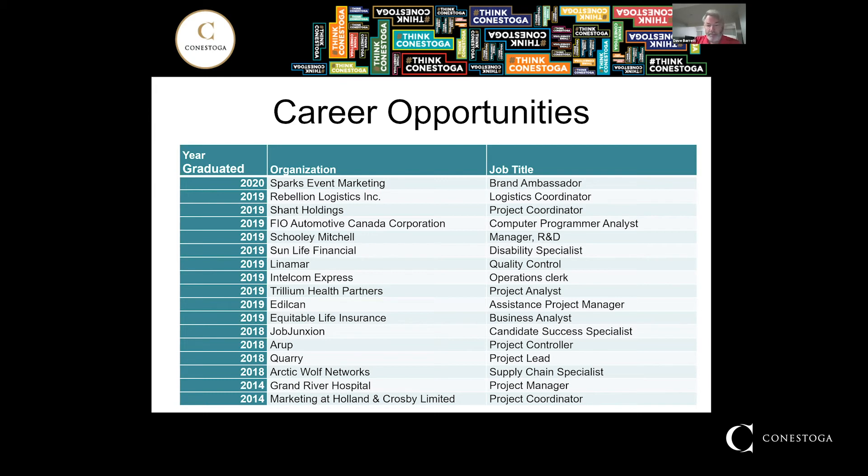In terms of job titles, you can see titles with regard to logistics, computing, disability specialist, quality control, and so on. So there are lots of different opportunities as you can see here.